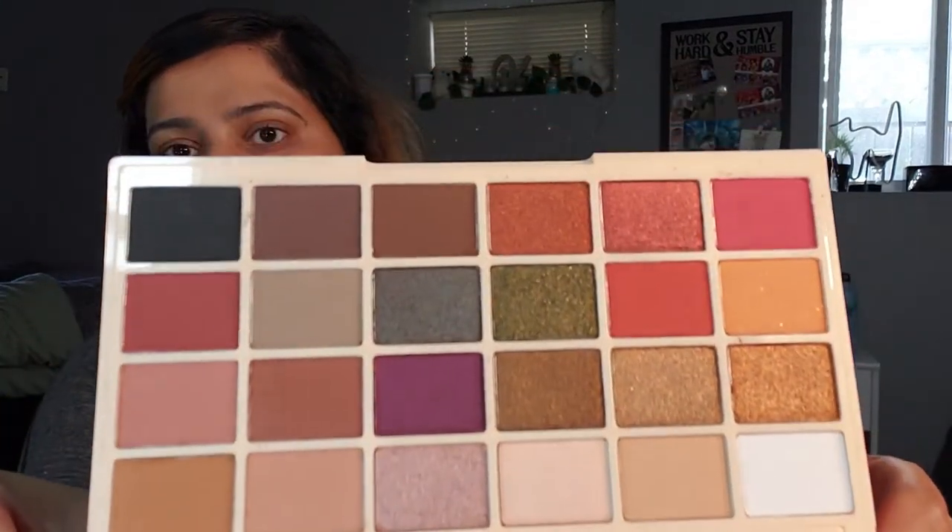This is Makeup Revolution Sophie X — it's a 24 eyeshadow palette. I was going to keep it in the packaging but maybe I should take it out because that way it'll help with the space situation. If you saw my haul you'll have seen this palette. I haven't used it or touched it. I have so many palettes I haven't touched. This is what the inside looks like — it's really pretty.